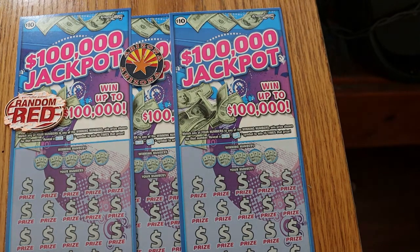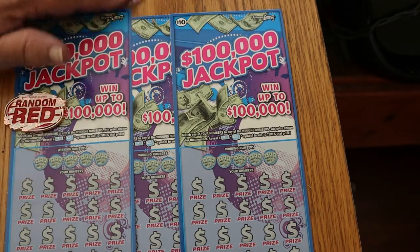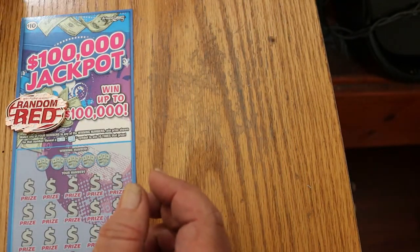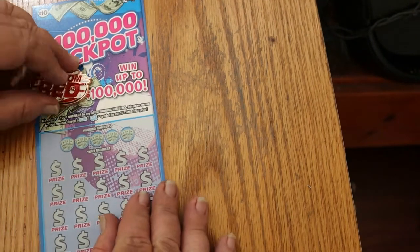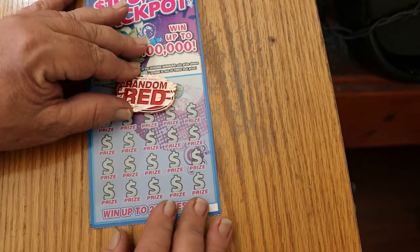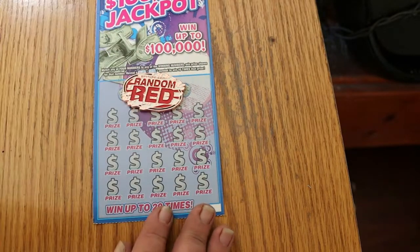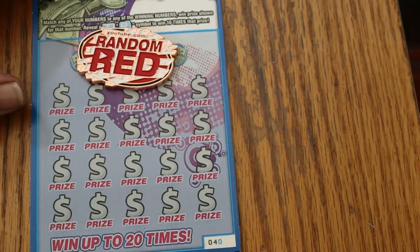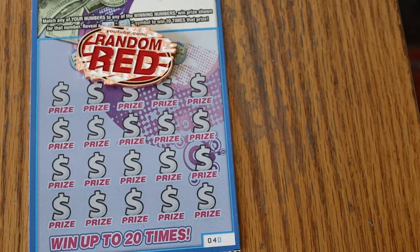So with that said, we'll get underway. We got tickets 40 through 42, we're going to start with 40 and see what happens. We're going to use the random red coin today — use some of random red's luck with this little incantation that you must say with this coin.